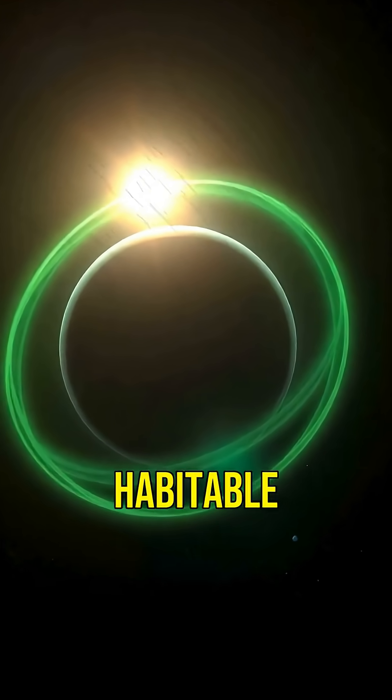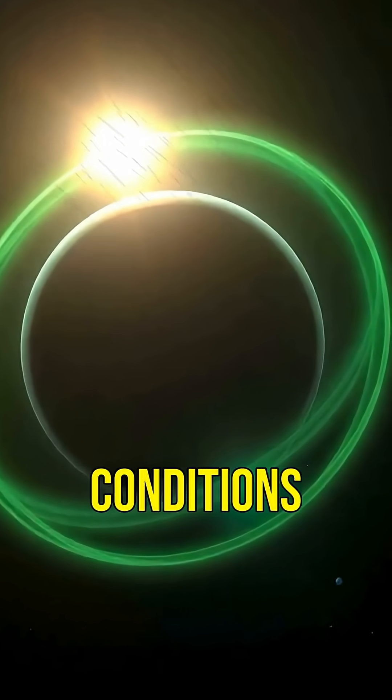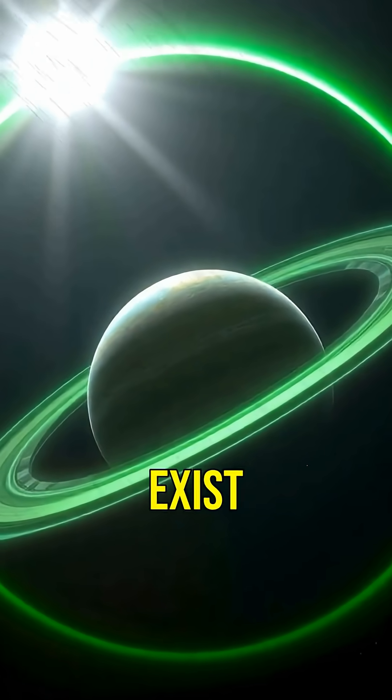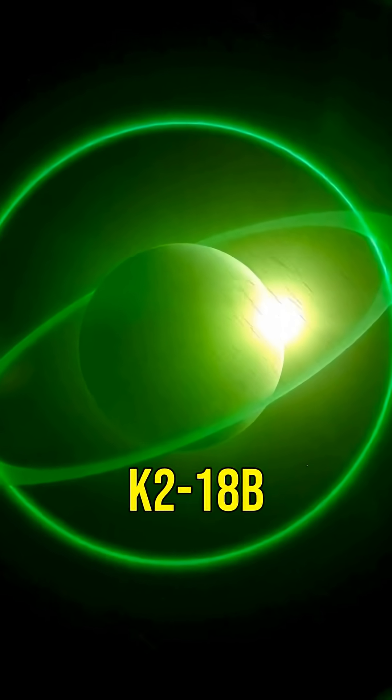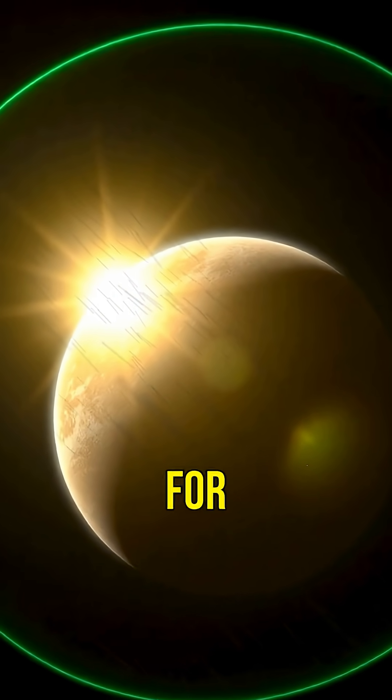This exoplanet lies in the habitable zone of its star, where conditions could allow liquid water to exist. Water is crucial for life as we know it, making K2-18b a prime candidate for further study.